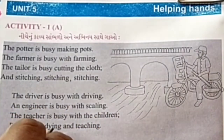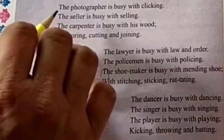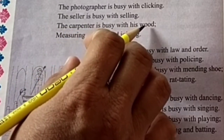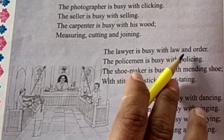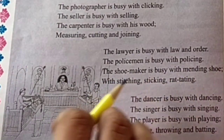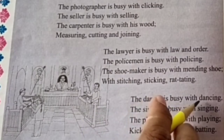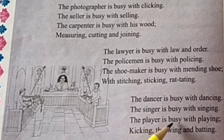Playing, studying and teaching. The photographer is busy with clicking. The seller is busy with selling. The carpenter is busy with his wood — measuring, cutting and joining. The lawyer is busy with law and order. The policeman is busy with policing. The shoemaker is busy with mending shoe, with stitching, stitching, rat-tatting. The dancer is busy with dancing. The singer is busy with singing. The player is busy with playing — kicking, throwing and batting.